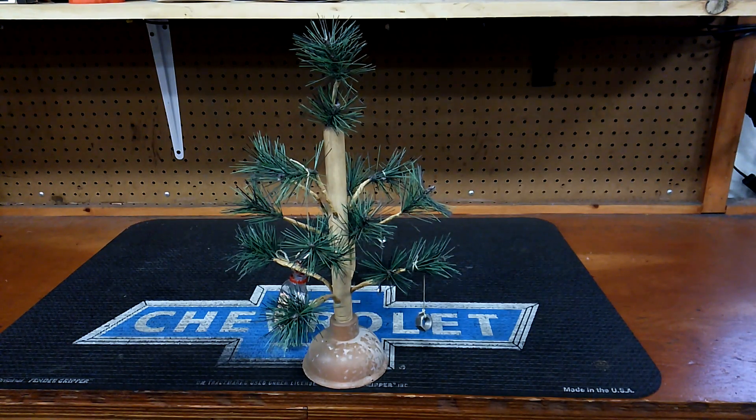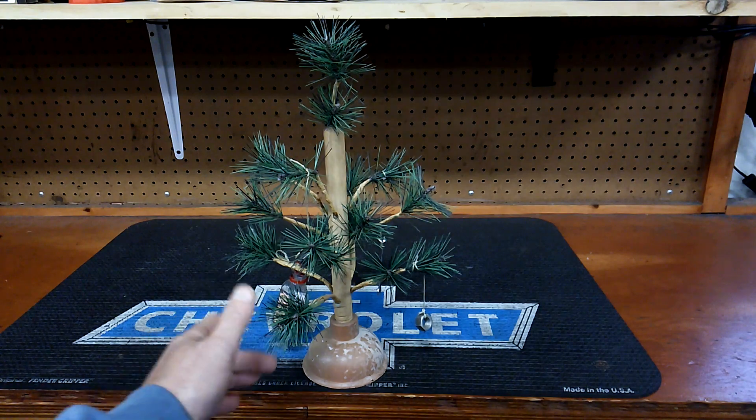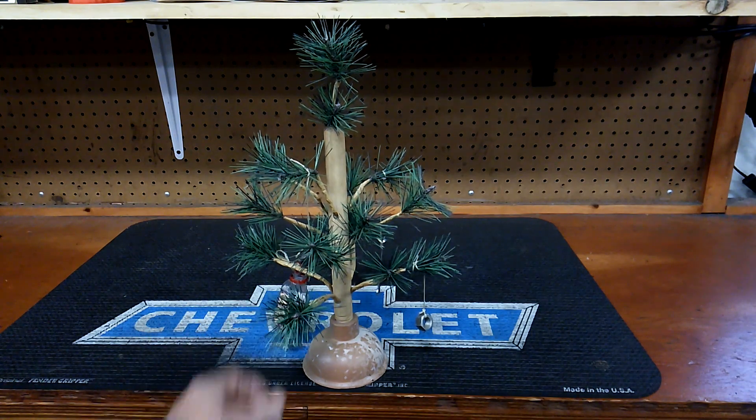Hello guys, this is going to be called the Christmas Tree Giveaway. I got my Christmas tree here. As you can see, it's pretty unique. Before we get into that though, I want to show you a couple of things.